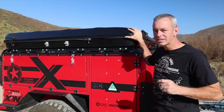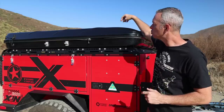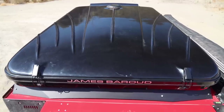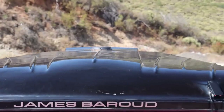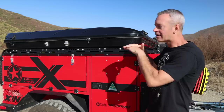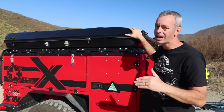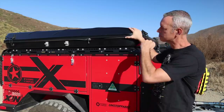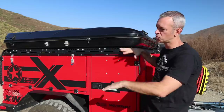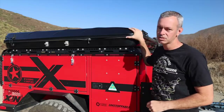One criticism I have about the actual shell itself is it has these ribs on the top — it's not flat. So if I want to mount a solar panel up there, it's a big challenge. You can do it; I've seen a couple of people do it. But because it's not flat, air is going to get underneath, so you'd have to get really creative. There are a lot of hard-shell rooftop tent manufacturers out there that have flat surfaces where you can just put a solar panel right up there. I would really like it if they would do something like that.